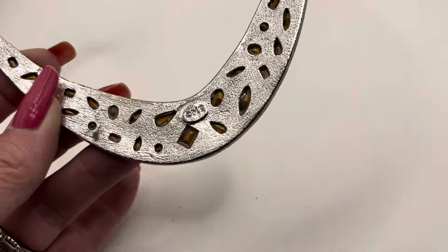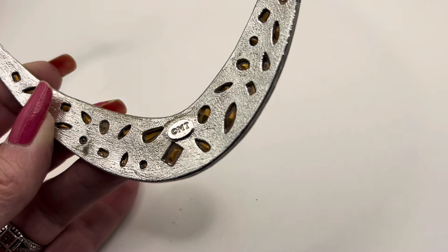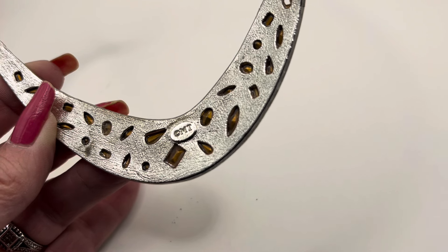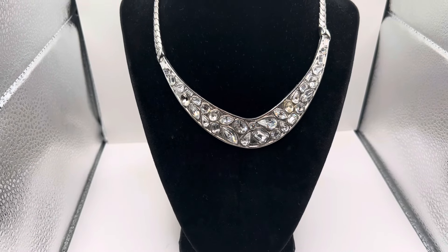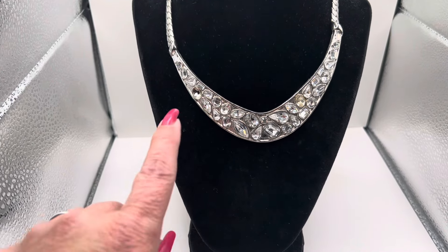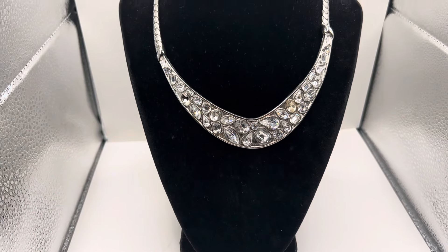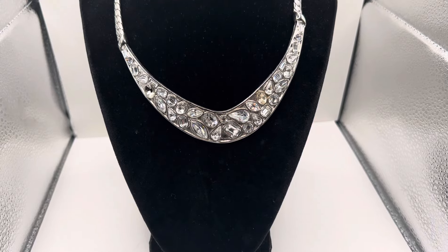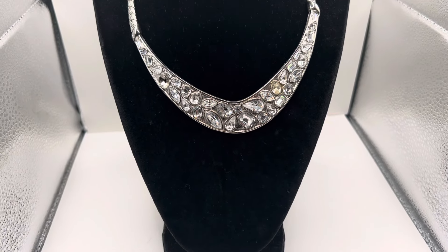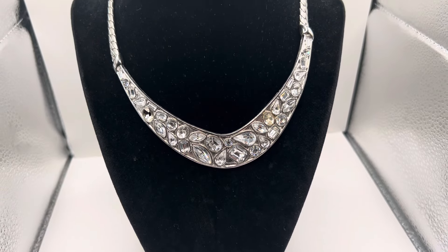For those of you where this mark isn't coming in clear, it is MT with a copyright mark in front of the M. Here is a closer look at this necklace on the form and I think this is just a really pretty statement piece. It looks like I've already dropped a stone out of it — hopefully I will be able to find that and glue it back in. If not, I'm probably just going to have to find a replacement stone for it.